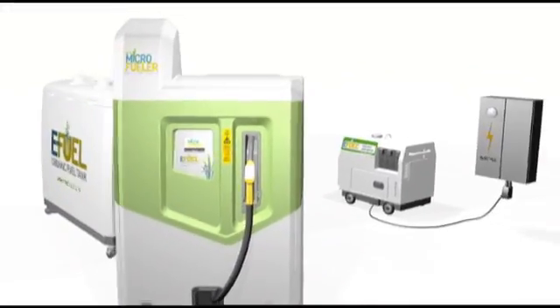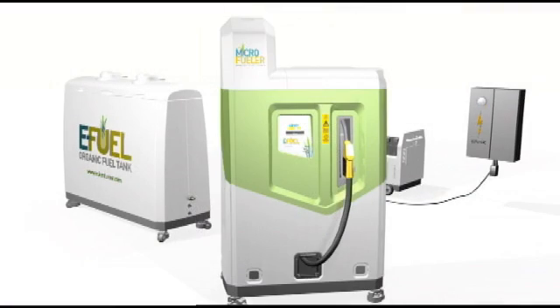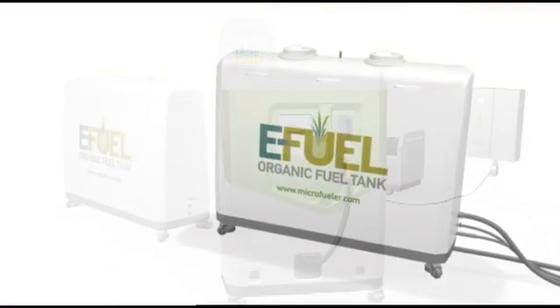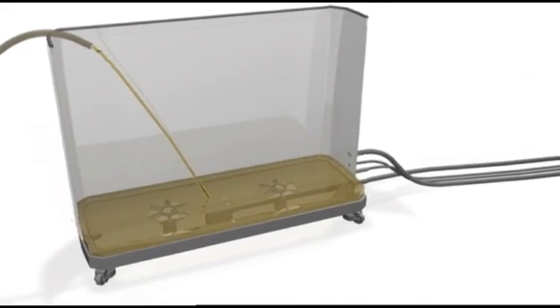The Microfueler contains distillation and fuel dispensing equipment, and it can be connected to as many as four organic fuel tanks, which supply it with the alcohol and water mixture that it converts to fuel.